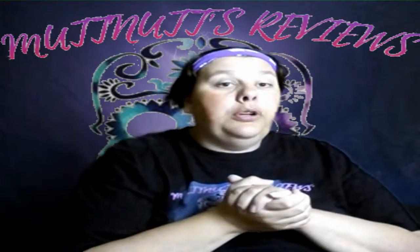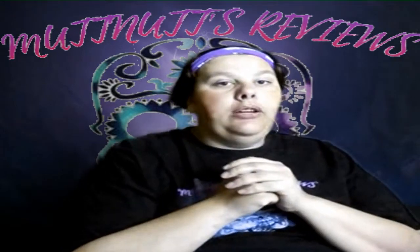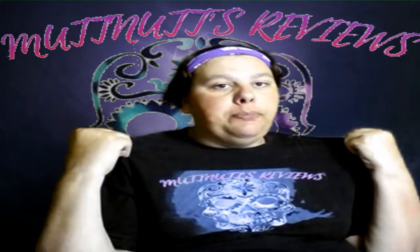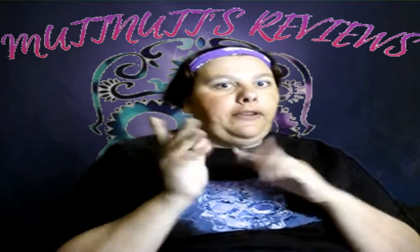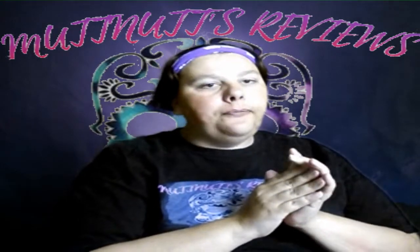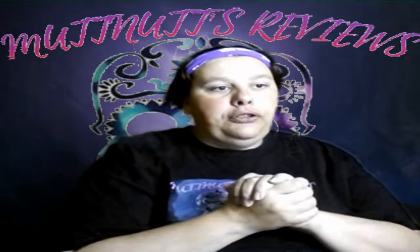Hey, my pups, welcome back to another Mutts Monday Mail Haul video. Before we get started, please go down below and check out the link to the Teespring store if you'd like to purchase merch — I will be adding new stuff soon. Also check out the links to PayPal and Patreon if you'd like to support the channel, and down below is information on how to send fan mail to the channel.